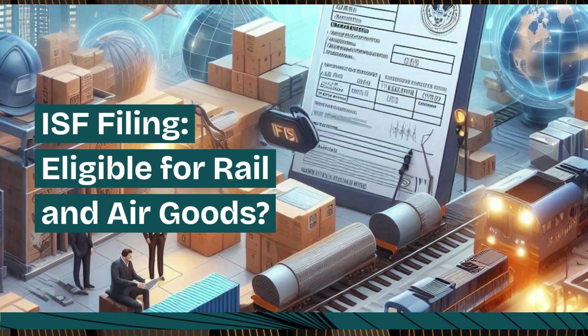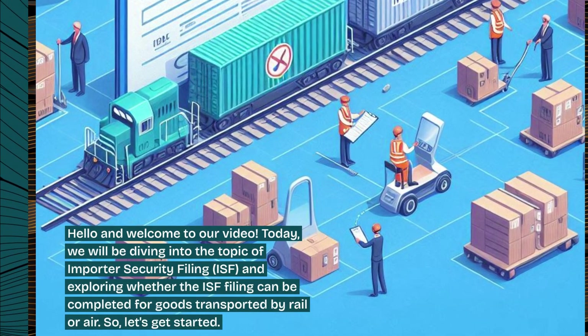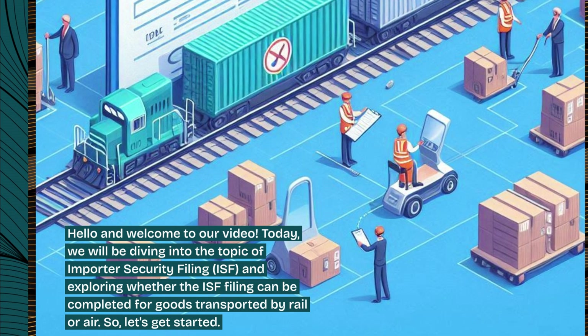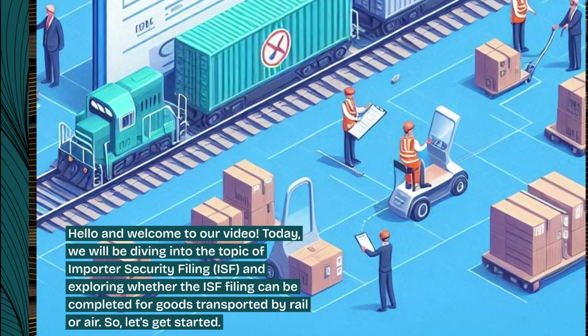ISF filing — eligible for rail and air goods? Hello and welcome to our video. Today, we will be diving into the topic of importer security filing, ISF, and exploring whether the ISF filing can be completed for goods transported by rail or air. Let's get started.